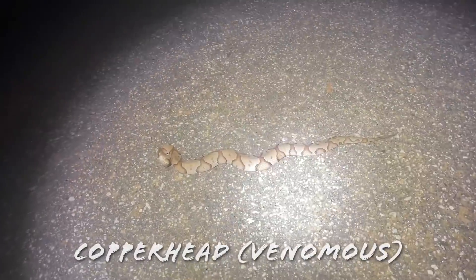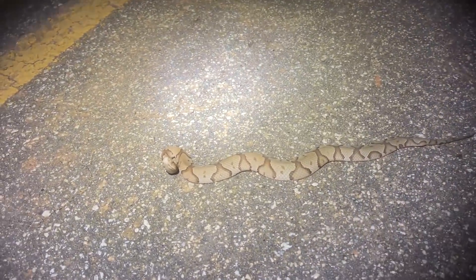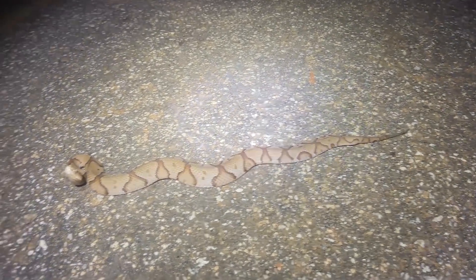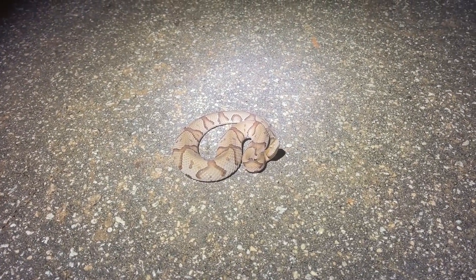There is our first night cruise copperhead of the year. Pretty nice looking too — he's really faded, doesn't have much color to him. Vipers are moving though. I'm gonna keep cruising. We're in an area that could have pygmies and they do like to move this time of year, so I'm gonna keep at it and see if we can get one.